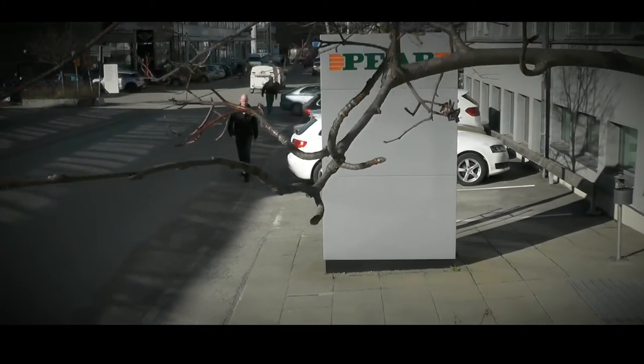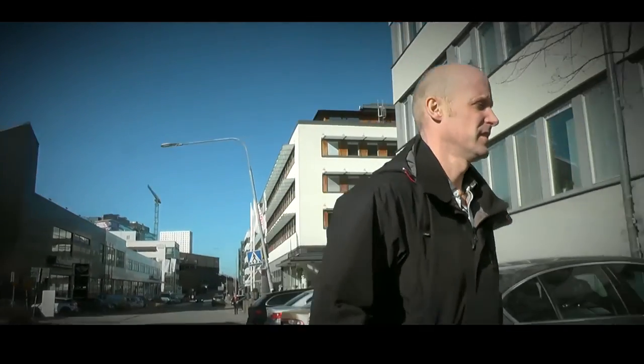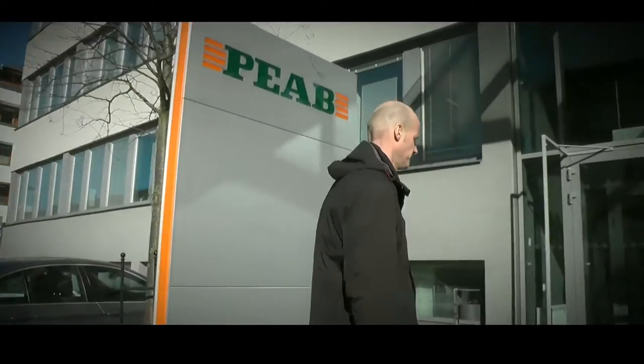My name is Mattias Lindström. I work in PEAB, PEAB's department in Skellefteå. Where I first heard about Solibri was internally at PEAB, when I was looking for a good software for BIM coordination.